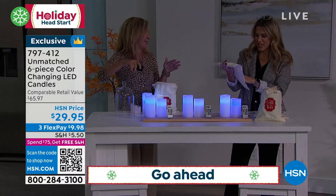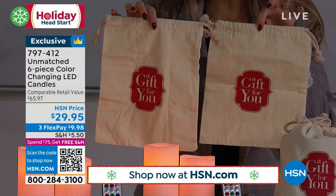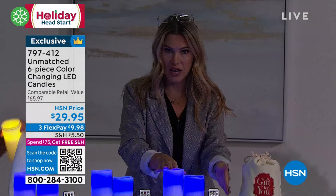The gift bags are adorable — they're like a beautiful cotton canvas feel. It says 'a gift for you.' You're getting three individual bags and three gift boxes. In each gift box you're going to get a set of candles — a five-inch tall and a six-inch tall — plus you're getting the remote. So that's one gift for under $10, then you're getting another set and another set.